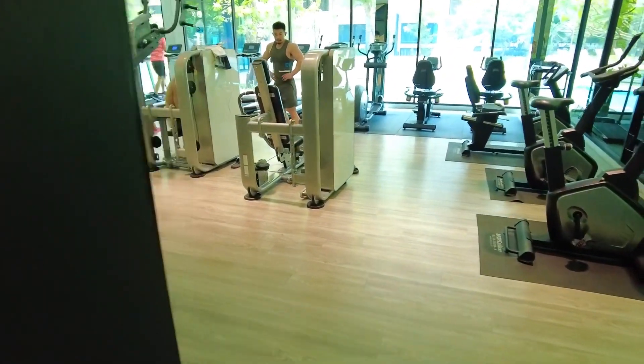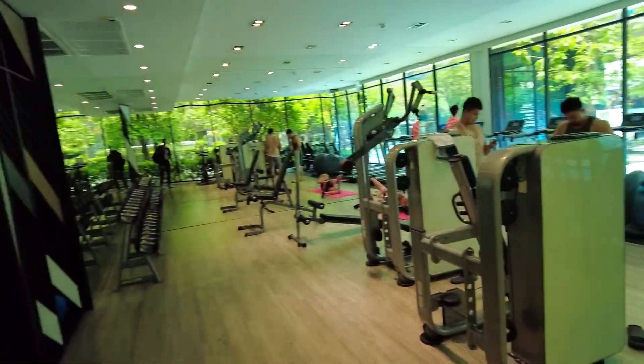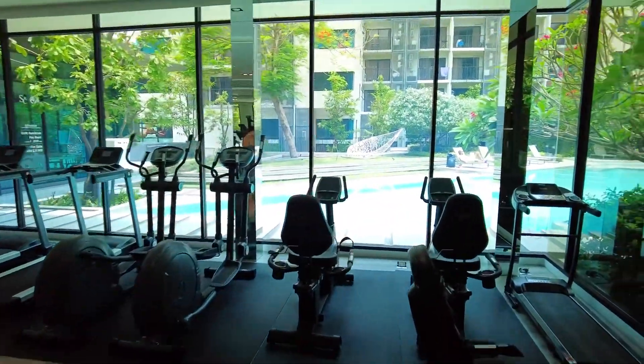And here is the gym. It's fully equipped — not that big, but it has all the accessories with a view of the swimming pool.